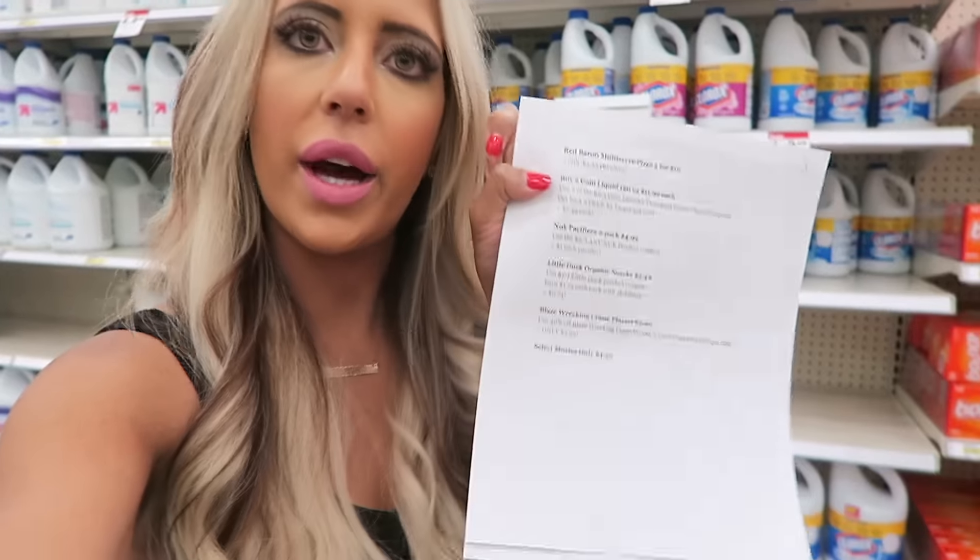Something important: when you head to checkout, make sure you know what Target gift cards you're supposed to be getting. I make a little list at the top of my shopping list of which gift cards I'm owed. The system will sometimes forget to give you a gift card, especially on Sundays or Mondays right after promos start. So before you leave the register, make sure you got all of your gift cards. If one is missing, just tell the cashier and they will get it for you.